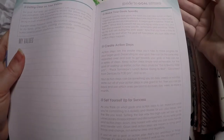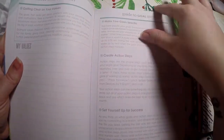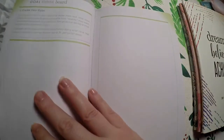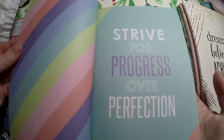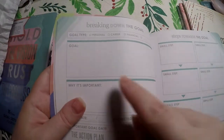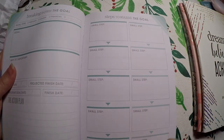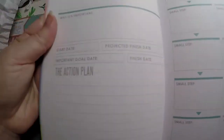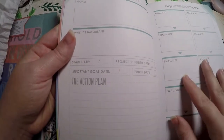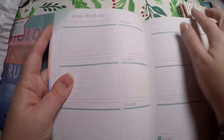So inside the goal-setting journal: connect with your why, guide to goal setting, create space, permission and support, and then a goal vision board. Then it looks like you do different goals — break down the goal and then steps towards reaching the goal, broken down into different small steps. Over here, you actually write out a full action plan, and then there is a goal check-in and to-dos where you can write the date and work at your own pace.